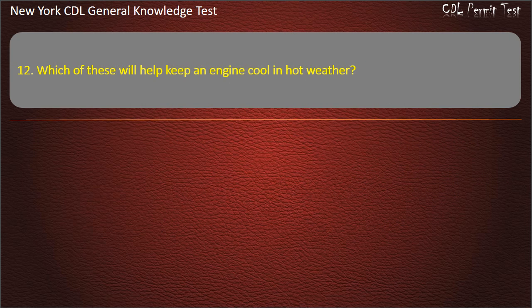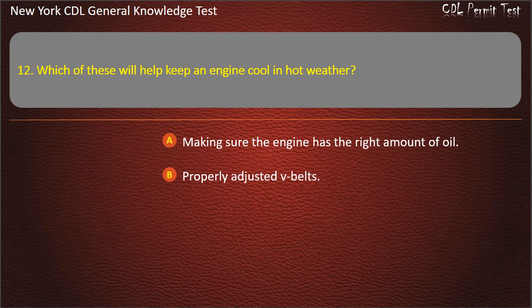Question 12. Which of these will help keep an engine cool in hot weather? Making sure the engine has the right amount of oil. Properly adjusted V-belts. Both of these answers are correct. Answer: Both of these answers are correct.